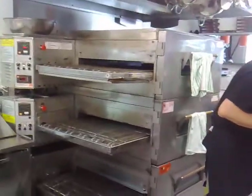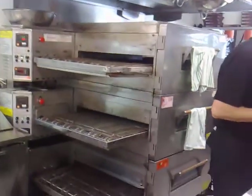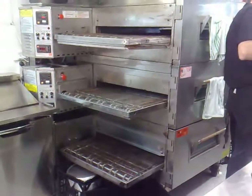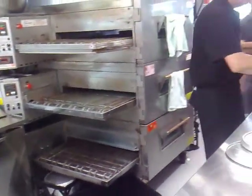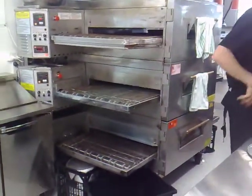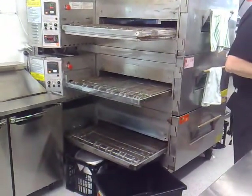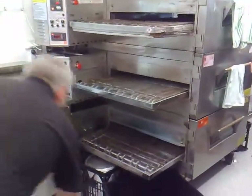I know a guy who's just got three 3255s in. What's the difference? They'll do 30% more than the set look. They're fast and they're a top oven.